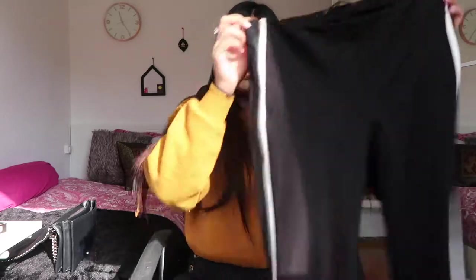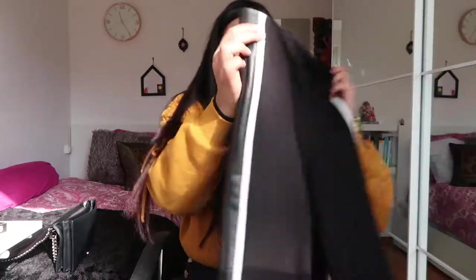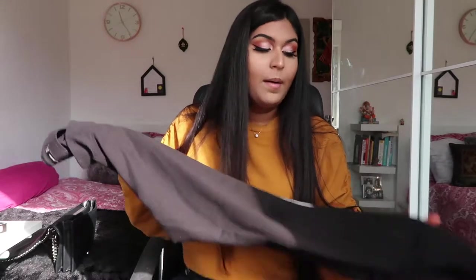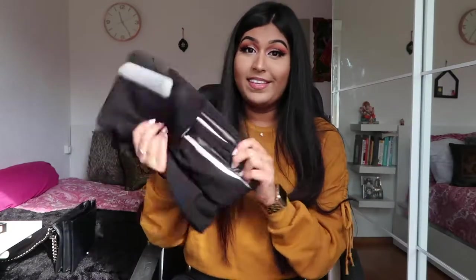You see these pants everywhere nowadays — they're also a mix of leggings, very comfortable. They're long and have a white stripe with a stripe of leather next to them. I love the look and it's very comfortable. I already wore them so I took the tag off. These were also around 25 euros.